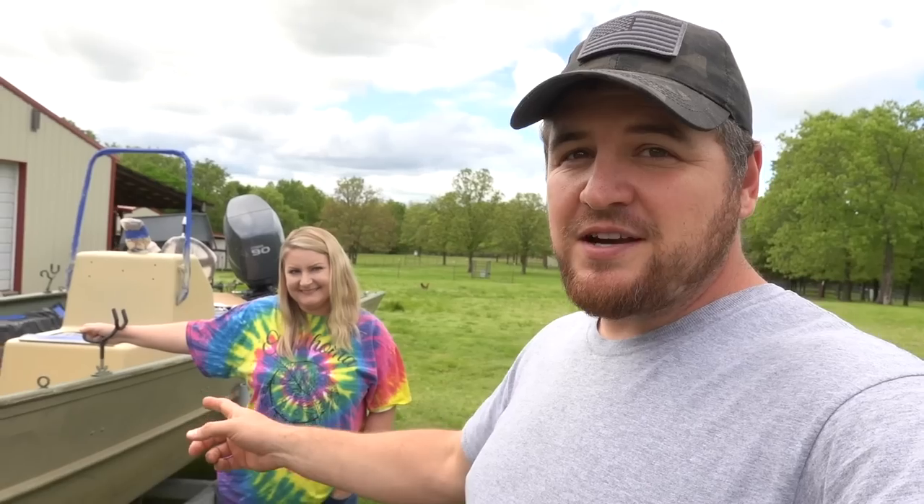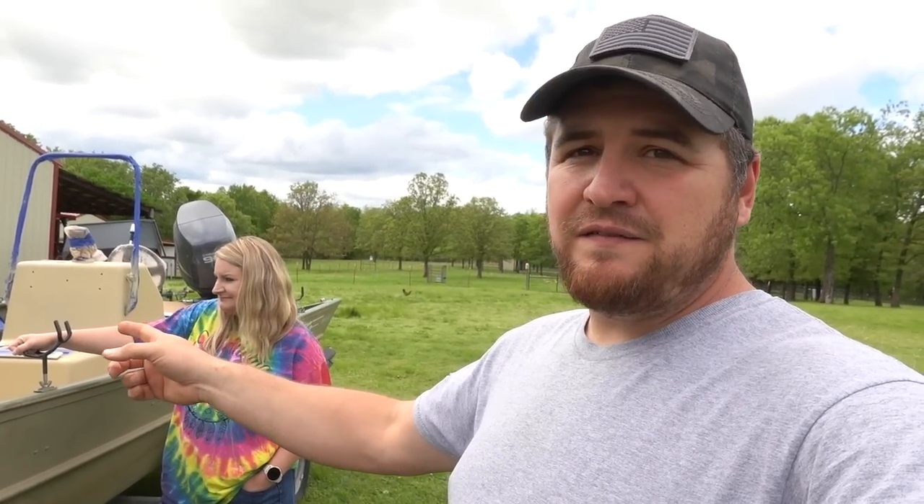We're fixing to get some new animals tomorrow. We've got somebody that you guys know making a little trip and they're bringing some animals — we're going to do some swapping. Stay tuned for that video. But today we've got to move the animals we've got in the shop out to make room for these new animals.